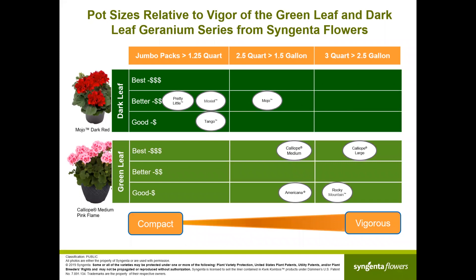First, the various pot sizes relative to vigor of the green leaf and dark leaf geraniums. At the bottom you see from compact to vigorous, correspondingly jumbo packs and smaller pots, over medium-sized containers to large-sized containers. We do not have compact series of the green leaf geraniums anymore — the compact series are now Tango and Moxie.